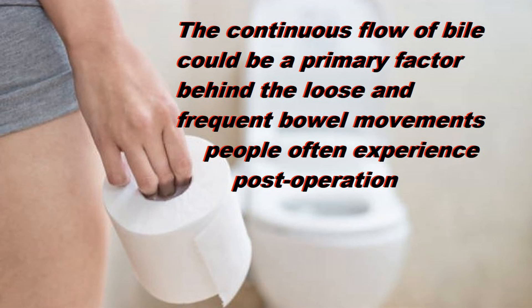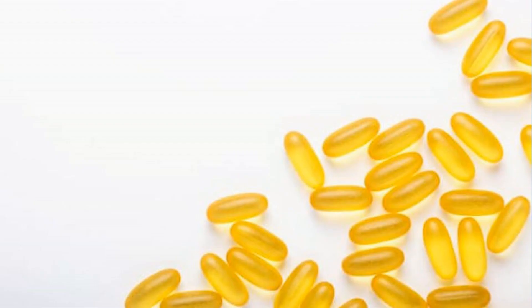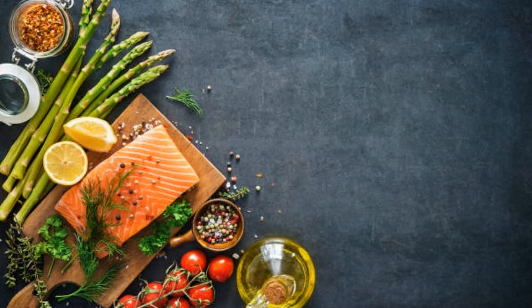Bile salts can consequently act as a mild laxative. The continuous trickle of bile can also result in difficulties handling fats in the diet. Fats and certain fat-soluble vitamins require bile in order to be absorbed, and because the eating response does not dictate the release of bile, there may not be adequate amounts of bile in the intestines to properly handle the normal absorption process of a high-fat meal. So following cholecystectomy, it's recommended to follow a low-fat diet.